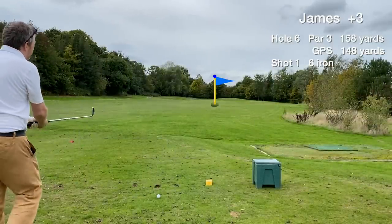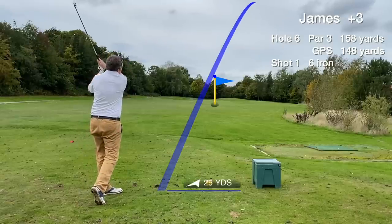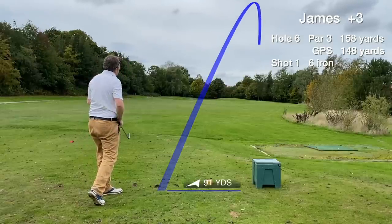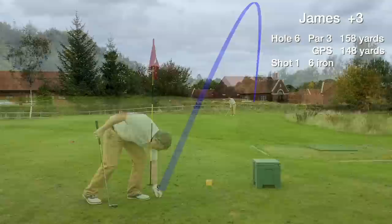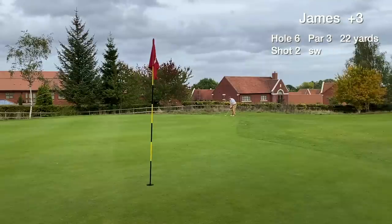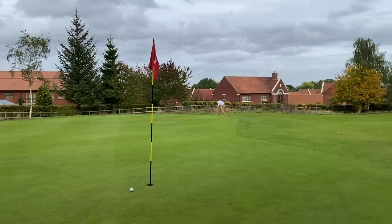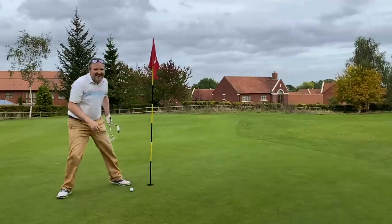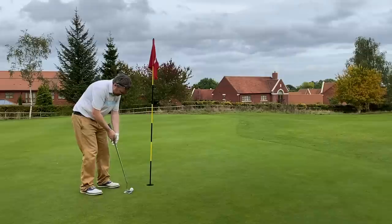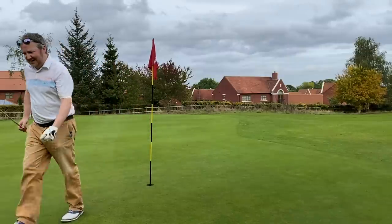Hole 6 is a simple par 3 up the hill. Playing slightly shorter on the GPS yardage, we hit a really mediocre shot and miss the green short right. However, the greenside pitch nearly drops — an amazing shot. Couldn't have done much better than that if I tried 20 times. We tap in for a second easy par in a row. Solid golf.